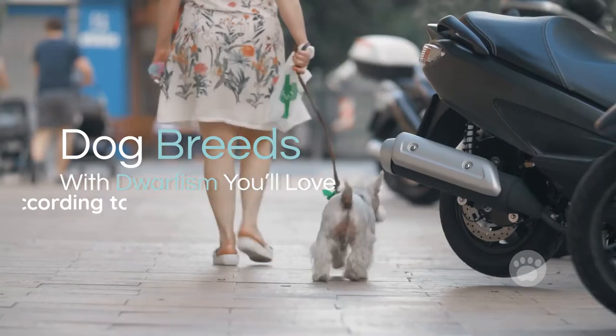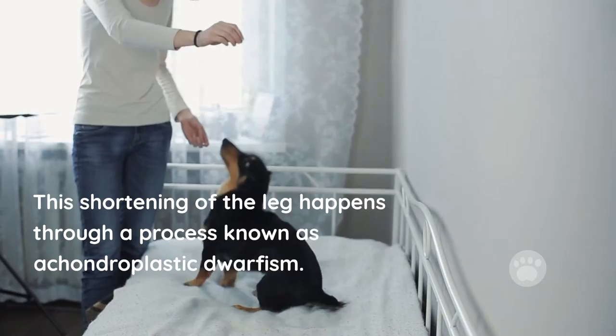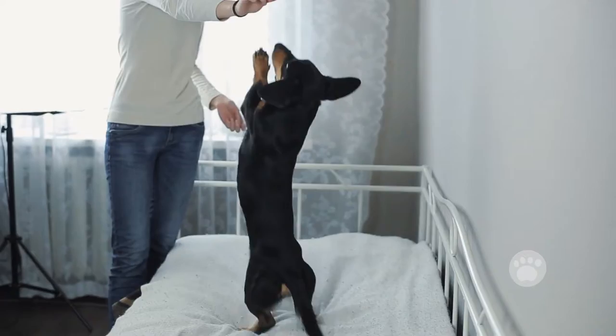Dog breeds with dwarfism you'll love, according to scientists. The main reason for their short legs is a genetic mutation — dogs with normal legs mutate over time and develop short legs. This shortening of the leg happens through a process known as achondroplastic dwarfism. Here are breeds of dogs with dwarfism that you may consider keeping.